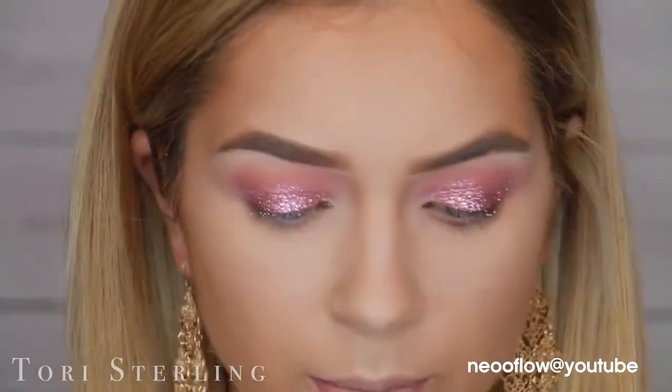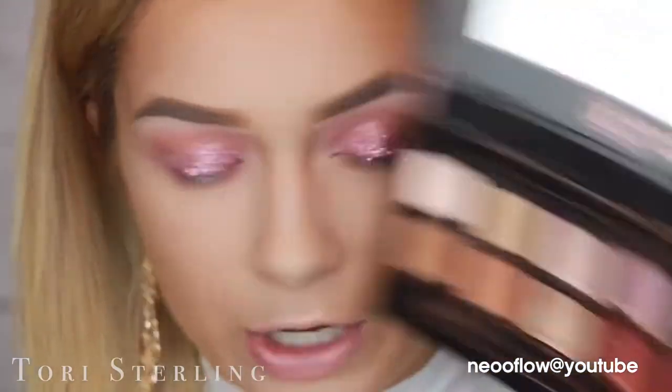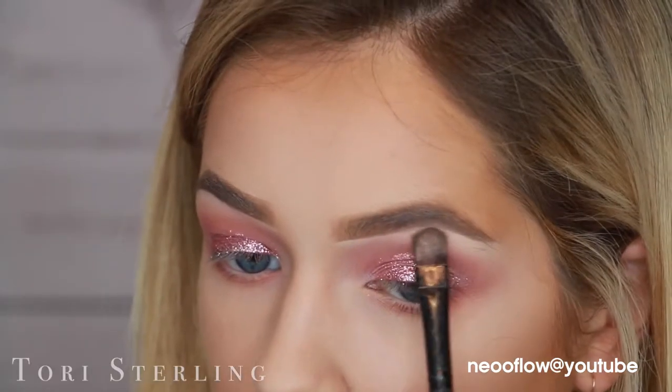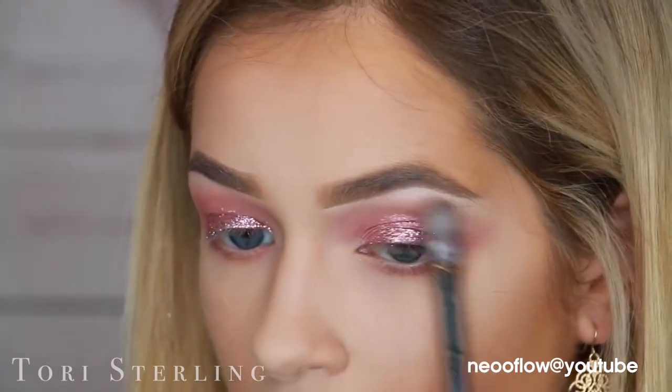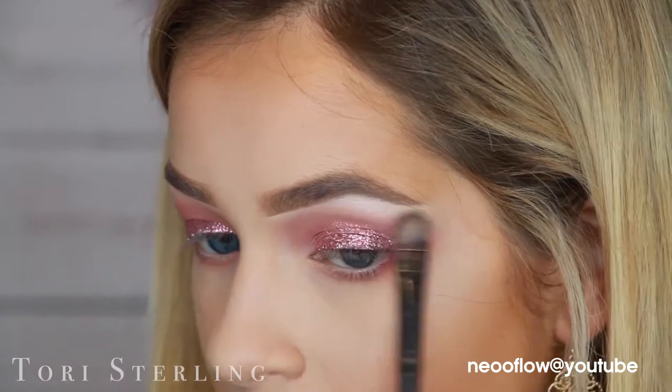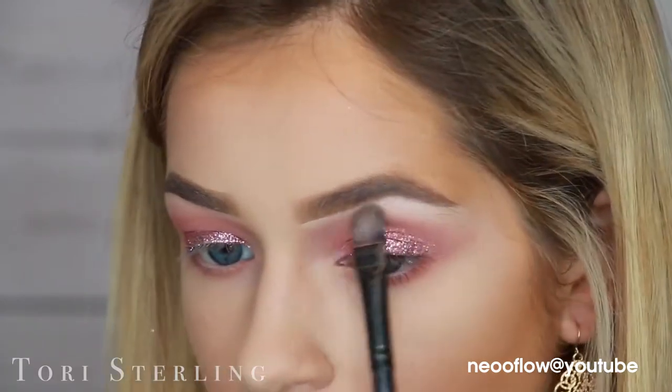Let's move down to the lower lash line. I'm going to take the first shade that we used on our crease on the lower lash line. The glitter I used was OCC in the shade Pink. So to highlight my eyes, I'm going to dip into the Modern Renaissance palette and take the shade Vermeer — the end all be all perfect metallic highlight. This color alone is reason enough to buy this palette. If y'all don't have this palette, get on it.